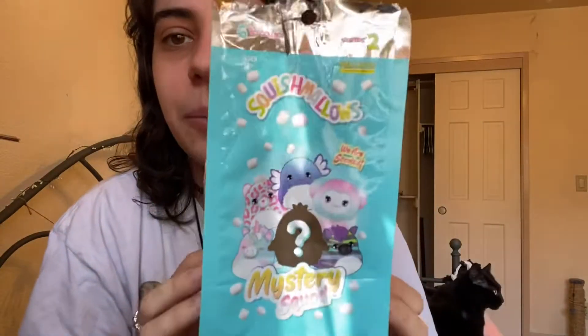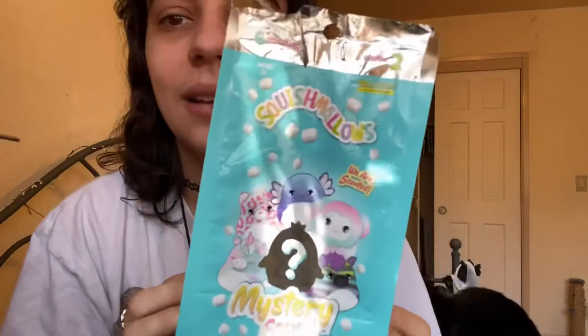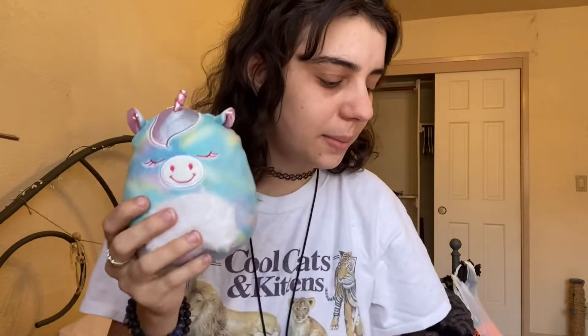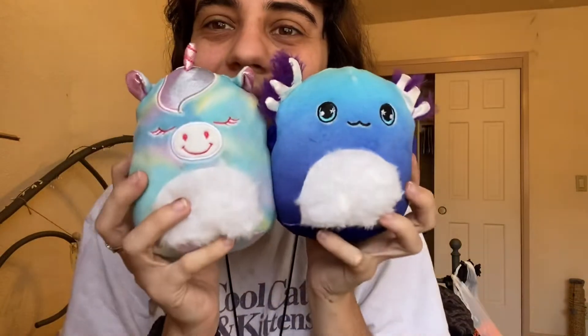I kind of want all of them, so I'm probably going to buy two more. You have to buy them in separate orders which is annoying because you pay like eight dollars for shipping, but I'm definitely going to do it. I really want the little yeti and I want to see what the mystery one is. These guys are so cute and they smell so good — the unicorn smells like cotton candy and the axolotl smells like fruit punch. By the way, this is Series Two.